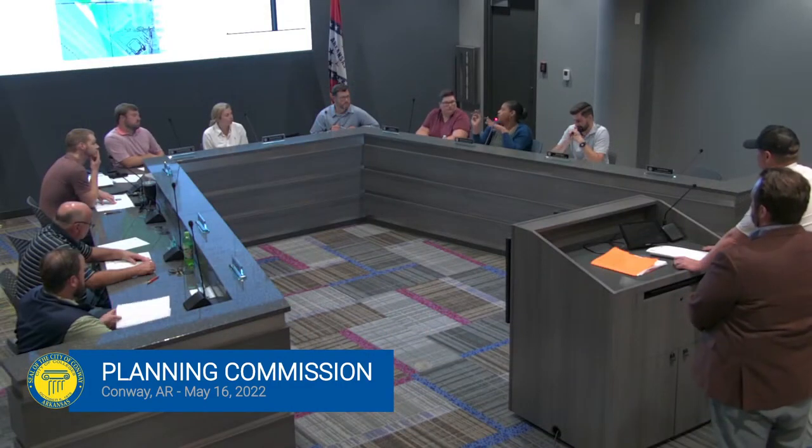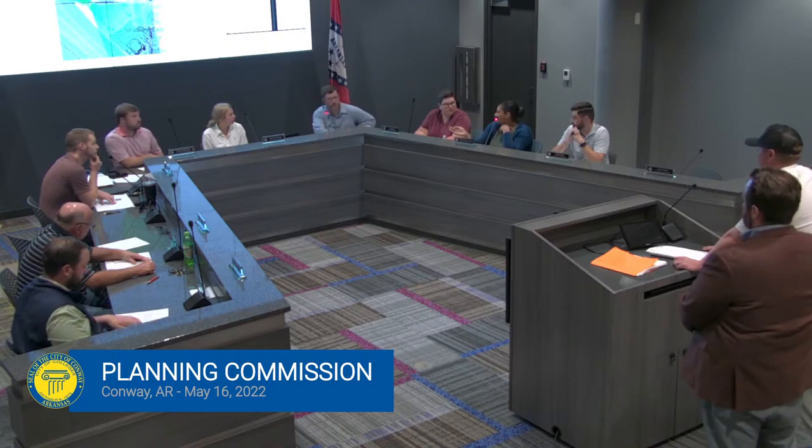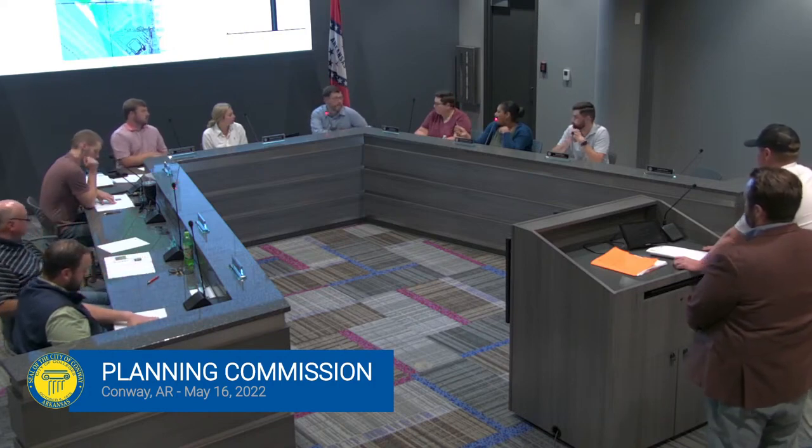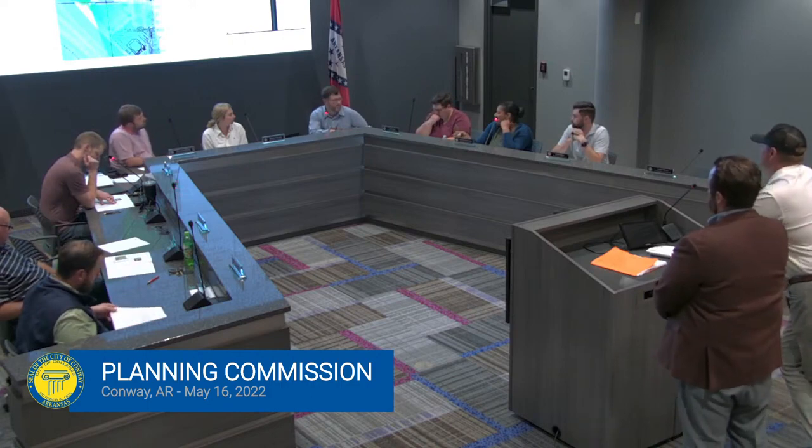For the record, can you state your name and address? Charlie Shalil, Site Enhancement Services, 6001 NIMS Parkway, South Bend, Indiana. To clarify — if Hanks wanted to put the same sign there, would they have had to come before us for a variance? No, they would not have. The only reason the variance is being sought is because it's off-premise, off-site.